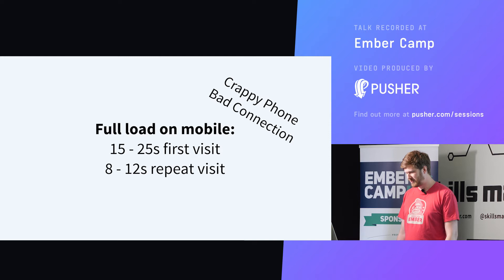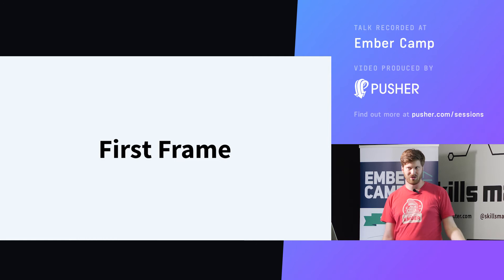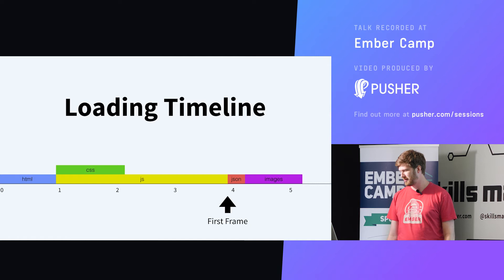We want to optimize for this scenario because we want everybody, even with the most crappy phone in Thailand, to be able to load our website. Maybe we can't make it really fast, but one trick is to not make it faster but make it appear faster. Right now if you load an Ember app, it's first a blank screen, and then something appears later when your JavaScript has been loaded. What I'm going to explain now are tricks to make the first thing to appear on the screen come sooner. The term for that is 'first frame' or 'first meaningful paint.' On the loading timeline, a default Ember app will have that first frame after the JavaScript is done loading.